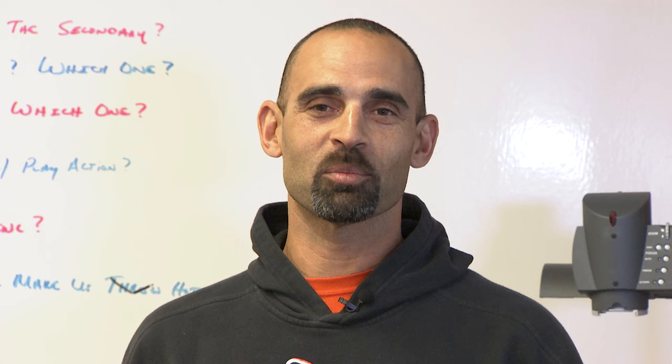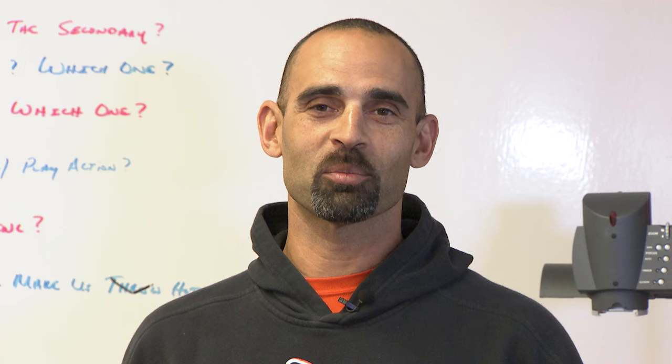I'm Casey Dunn. I hope you enjoyed our presentation on why Justin Blackman was effective for us, and hopefully soon we'll have another one of these young men to talk about. This program was produced in association with Cox OSU On Demand.